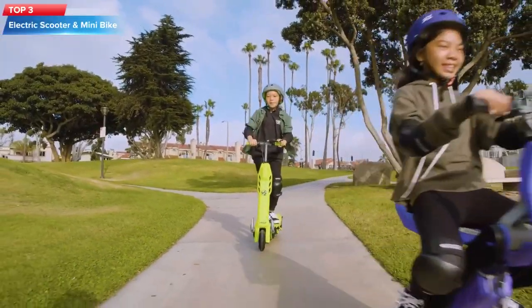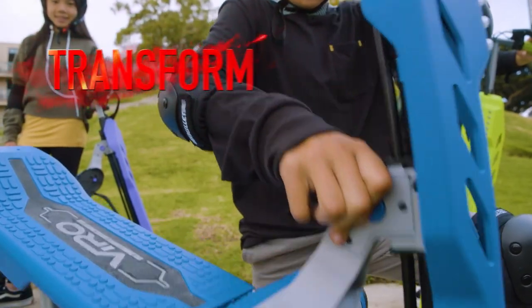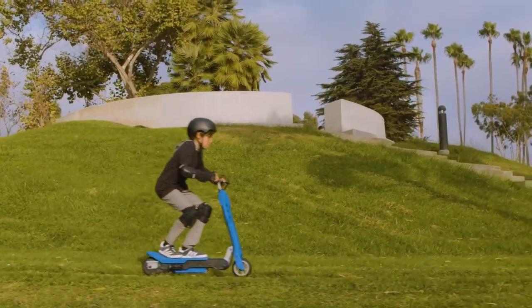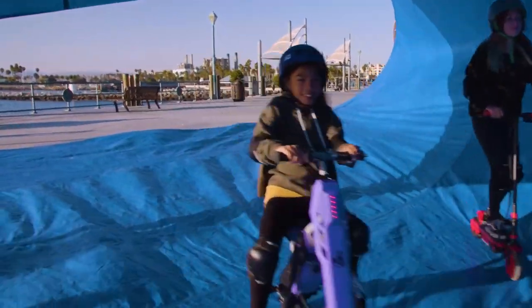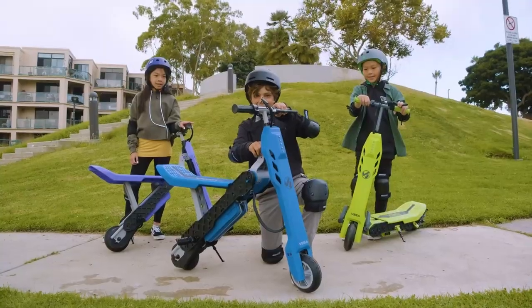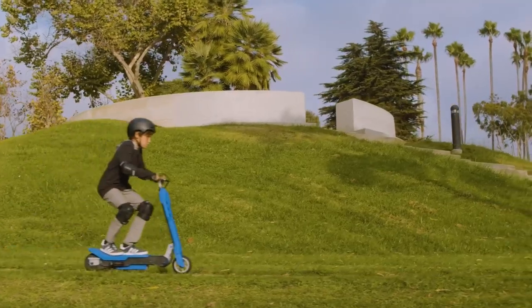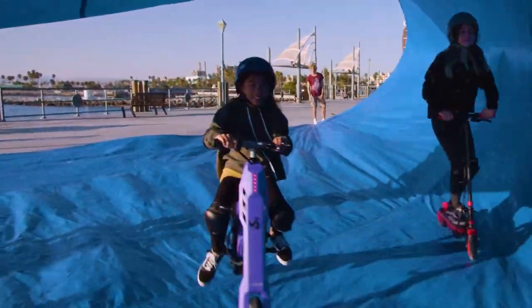Top 3: This is the ViroRides 550E electric scooter, which is a transforming scooter that can be changed from a seated scooter to a stand-up scooter. It features a 100-watt motor, which can reach speeds up to 10 miles per hour, and has a range of up to 6 miles on a single charge. The scooter also has a hand-activated rear brake, a height-adjustable handlebar, and a weight limit of 120 pounds.